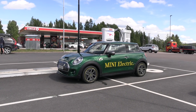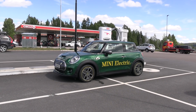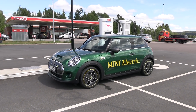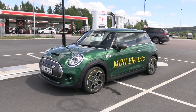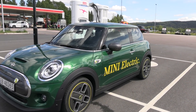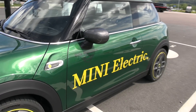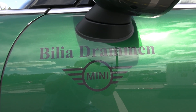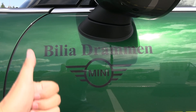Yo, what's up? This is the MINI Electric, or the MINI Cooper SE, and in this video I'm going to range test this. This is the most popular video among this series of tests. Big kudos to Bilya Drummond who lent me this car — thumbs up to them.